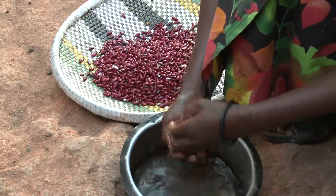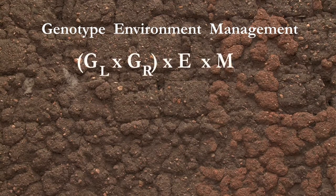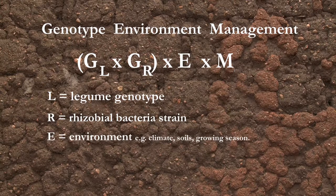We often in crop science talk about a genotype by environment by management interaction. Our idea is that if things are going to work in the field, every component has to be in the right place. We need a good genotype of the legume, a good genotype of Rhizobium, and they need to be matched together and well adapted to the environment.